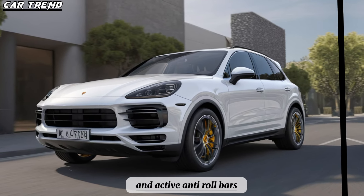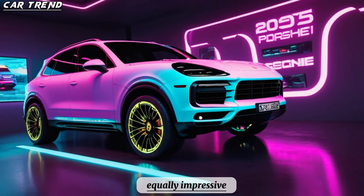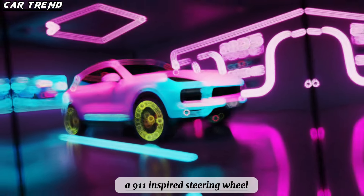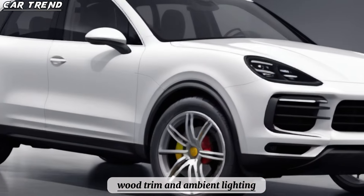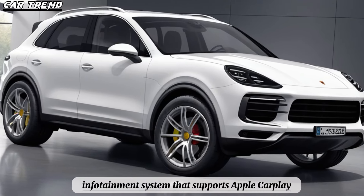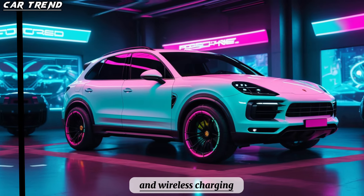The interior of the Cayenne Hybrid is equally impressive, as it features a digital instrument cluster, a 911-inspired steering wheel, and a toggle shifter. The cabin is spacious and luxurious with leather seats, wood trim, and ambient lighting. The SUV also has a 12.3-inch touchscreen infotainment system that supports Apple CarPlay, Android Auto, and wireless charging.